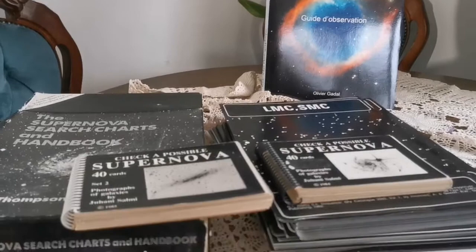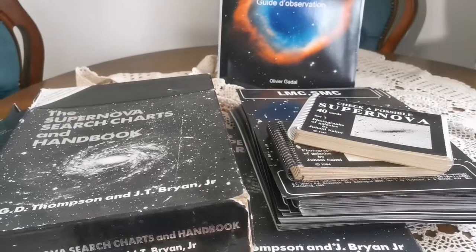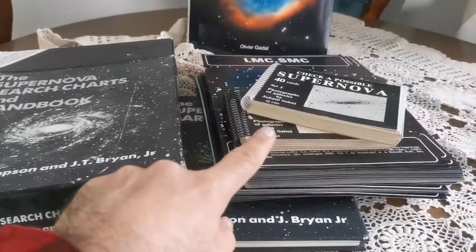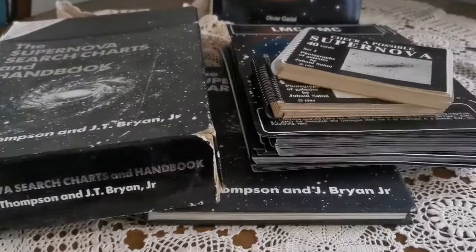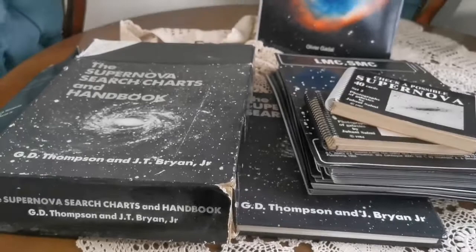I'm going to repair this, and then we can use these charts. There are around 200 charts originally — I don't know how many are included here. The book also has a guide, a big guide on this. These are rare reference works.